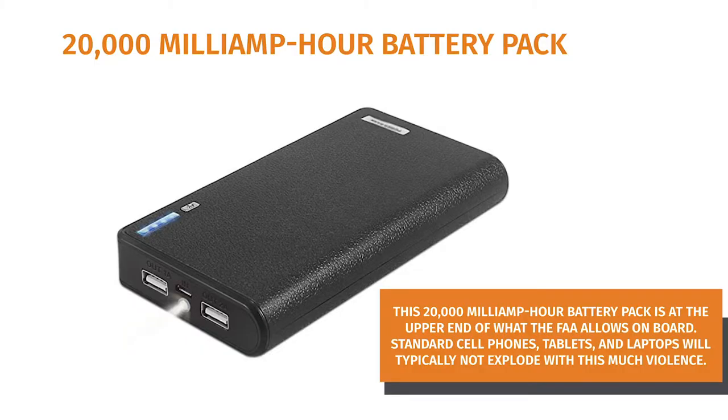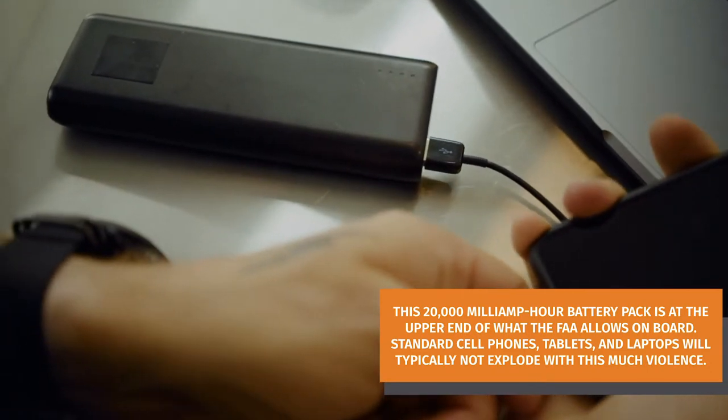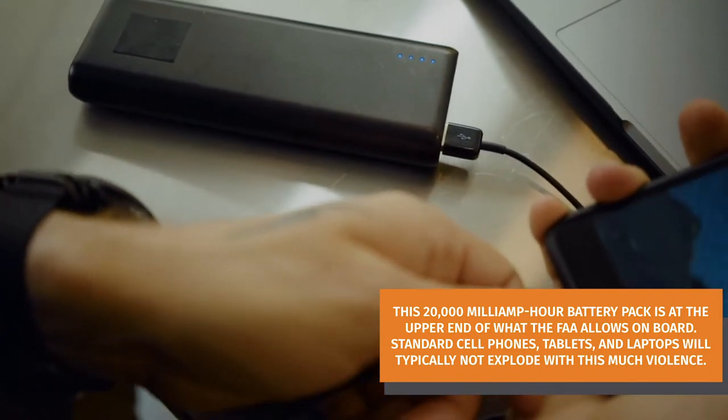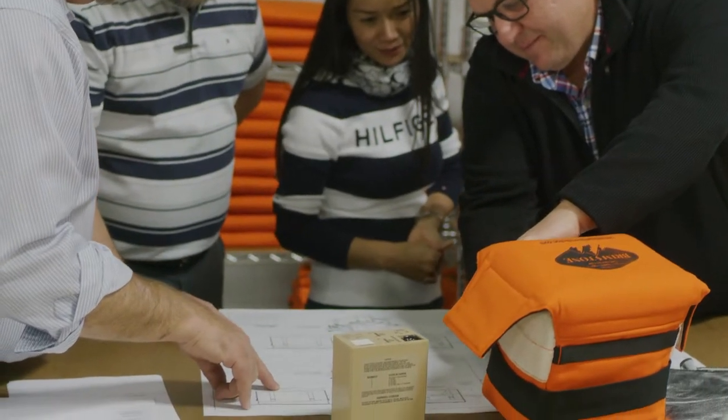The following test is an extreme example. This 20,000 milliamp hour battery pack is at the upper end of what the FAA allows on board. Standard cell phones, tablets and laptops will typically not explode with this much violence. But here at Brimstone, we want you prepared for every contingency.